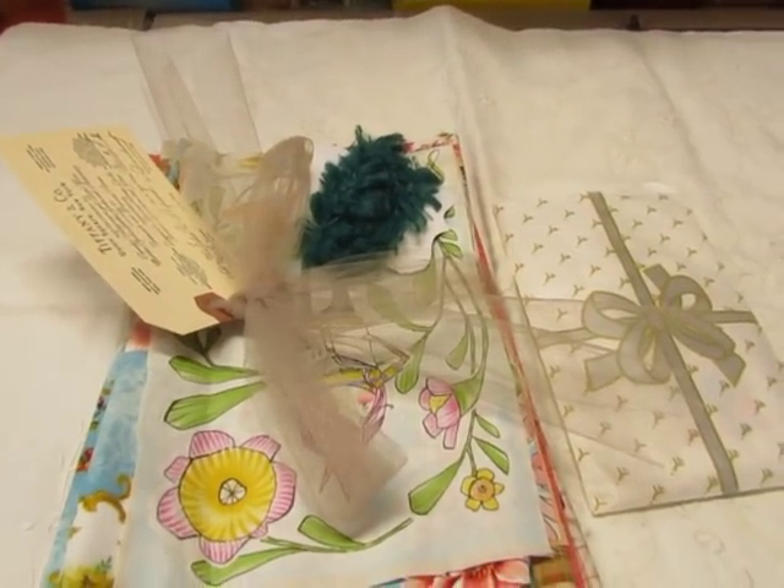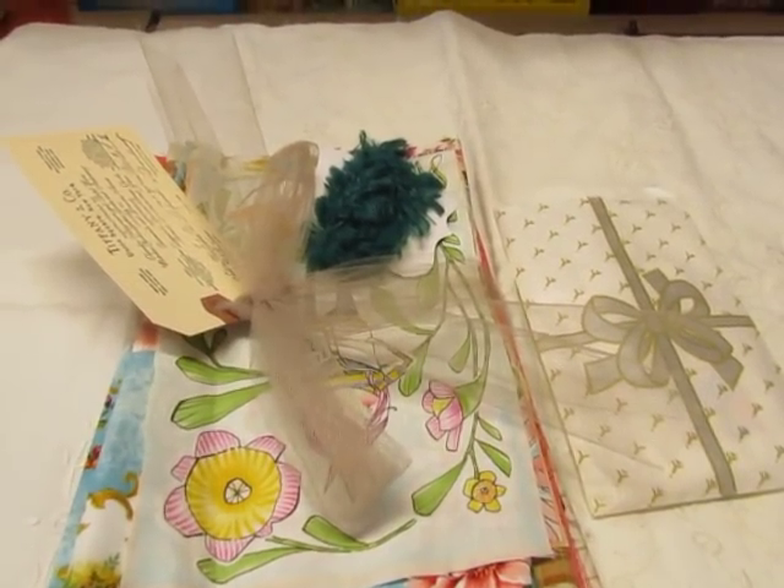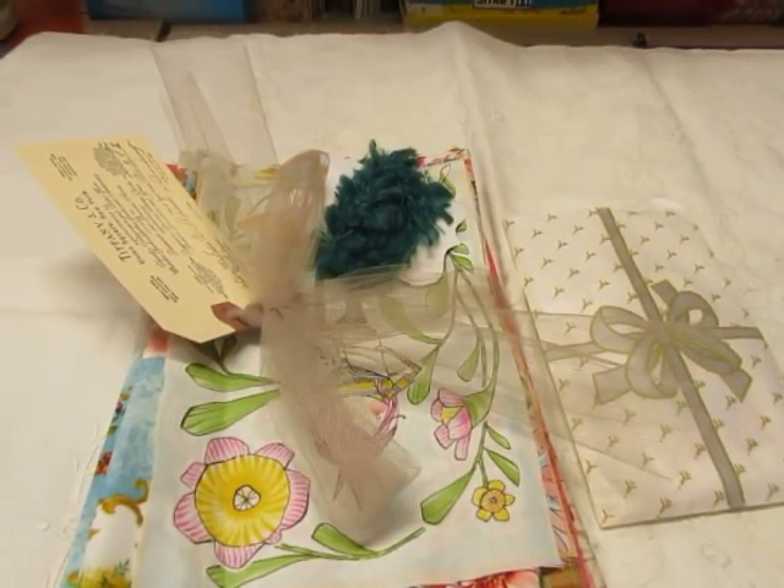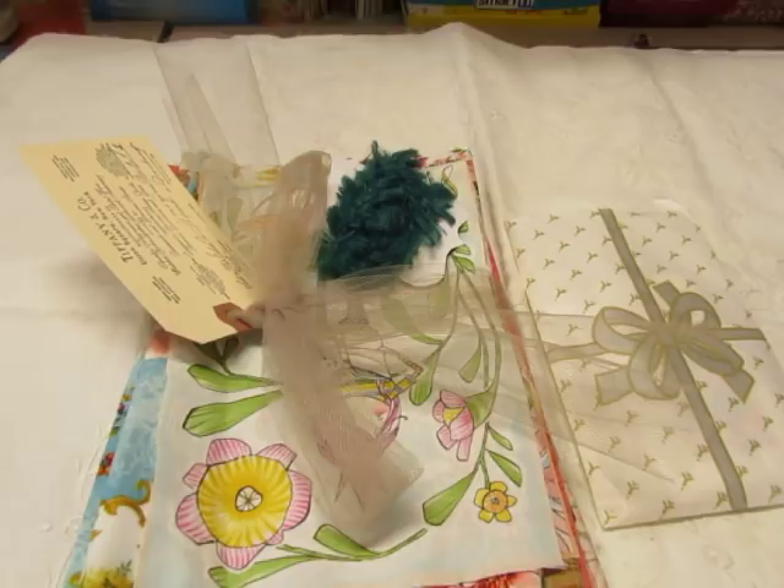Good morning, it's Diane. It's a rainy day here in Northeast Pennsylvania. It's going to rain all day and even have some thunderstorms later. And I need to go to the grocery store.